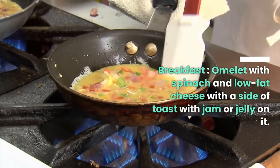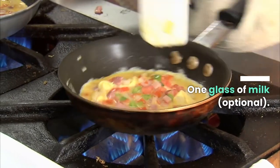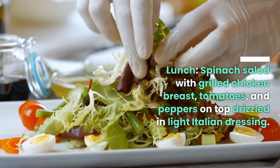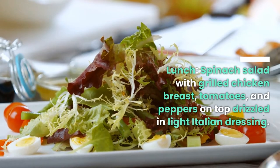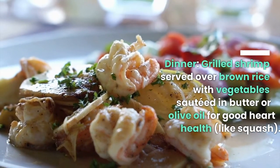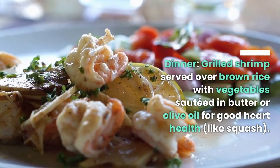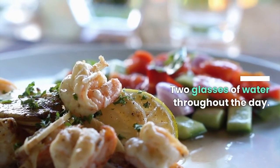Day four. Breakfast: omelet with spinach and low-fat cheese with a side of toast with jam or jelly, one glass of milk. Lunch: spinach salad with grilled chicken breast, tomatoes, and peppers on top, drizzled in light Italian dressing, two glasses of water. Dinner: grilled shrimp served over brown rice with vegetables sautéed in butter or olive oil — such as squash — two glasses of water throughout the day.